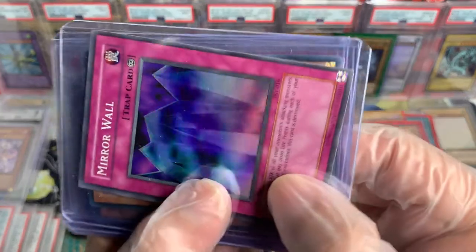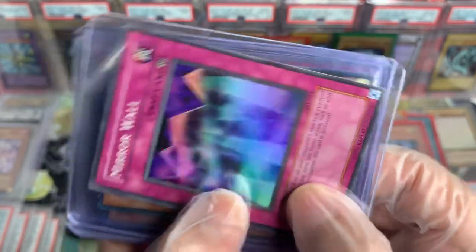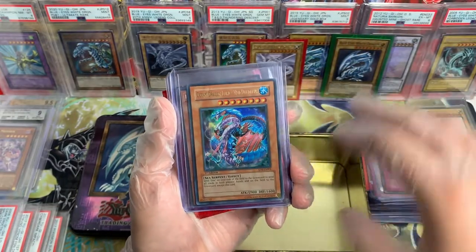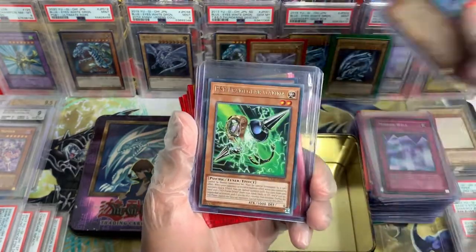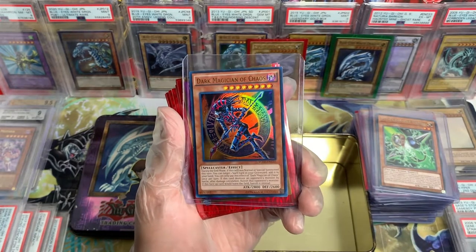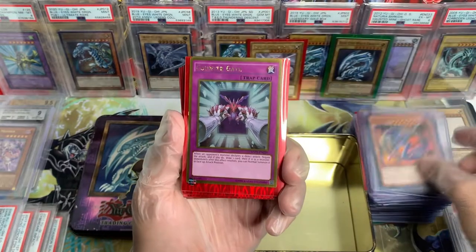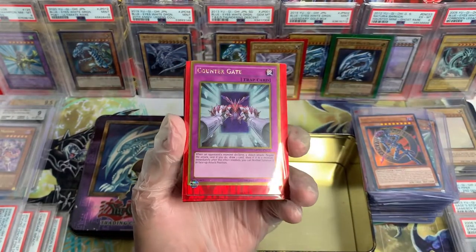We got Zoa from TFK — another beautiful card. Mahavailo, First Edition, Magic Ruler. Let's go, insane. Different Dimension Dragon, First Edition, Dark Crisis — beautiful Super Rare, OG, OG, love it. Graceful Charity from Star Deck Pegasus — magic card, meaning it's OG. This is another OG from Star Deck Kaiba.